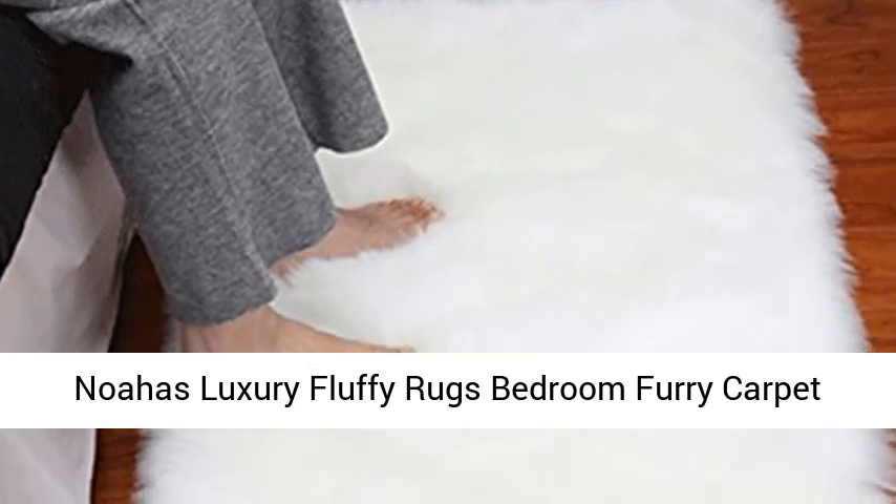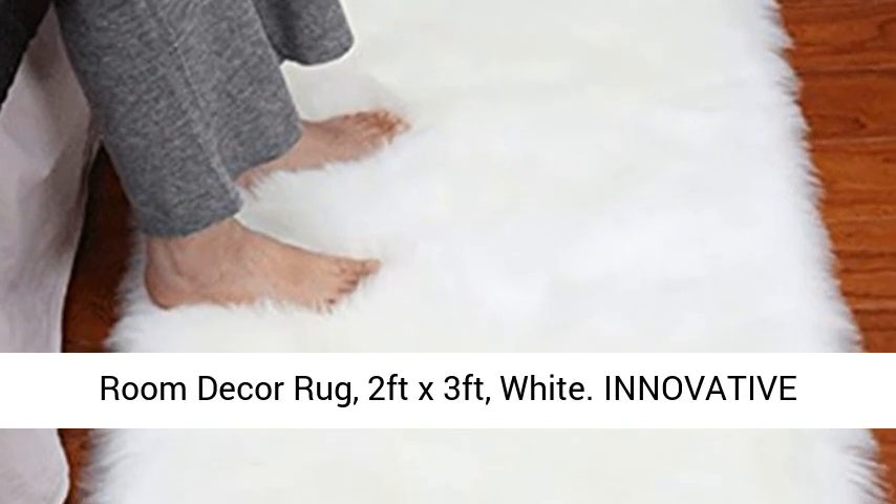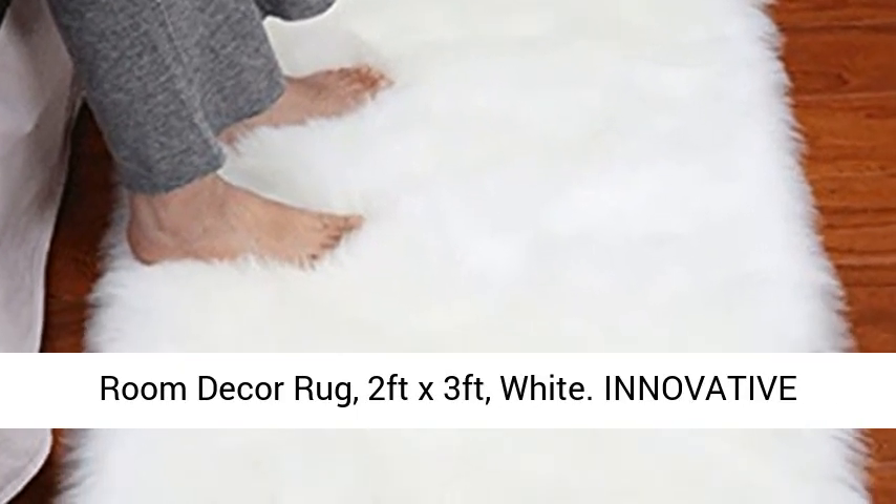Noahas Luxury Fluffy Rugs Bedroom Furry Carpet Bedside Sheepskin Area Rugs Children Play Princess Room Decor Rug, 2ft x 3ft, White.